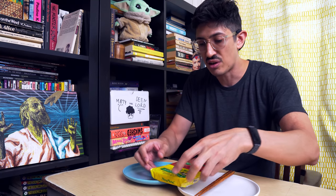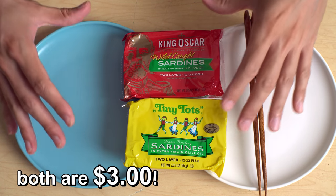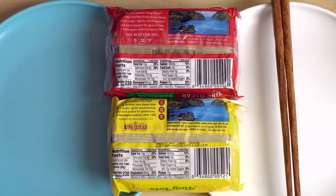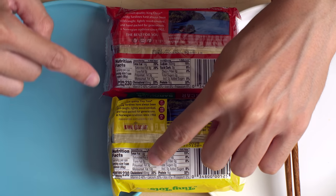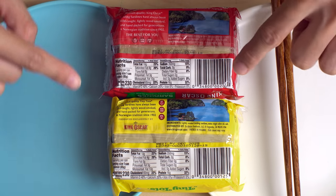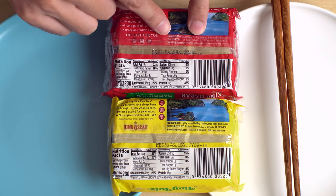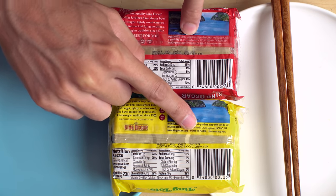You just look at the packaging and the similarities are all there. You've got 12 to 22 fish, the same kind of banner on the back, all the same nutrition information — three grams of fat, three grams of fat, 350 milligrams of sodium. Same blurb. Ingredients: slightly smoked bristlings, extra virgin olive oil, salt. Same. Packed in Poland. Packed in Poland.